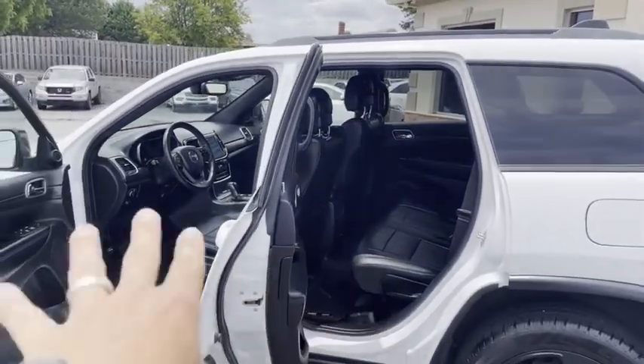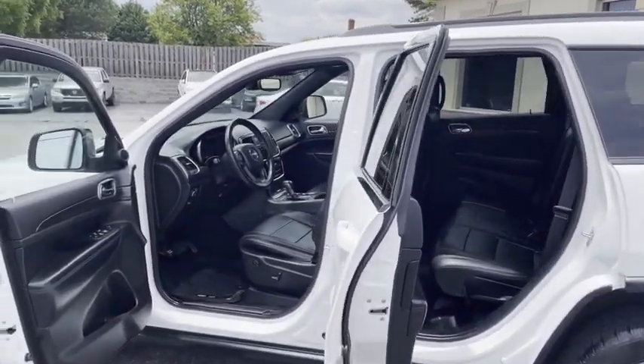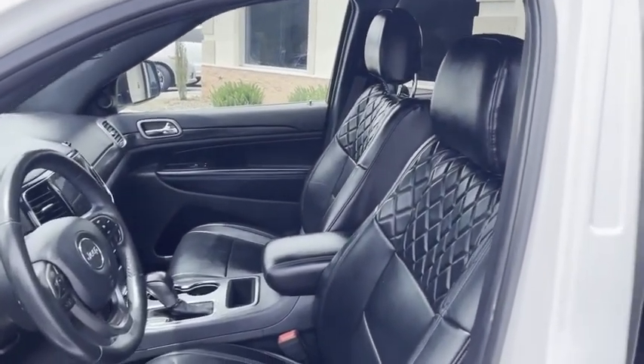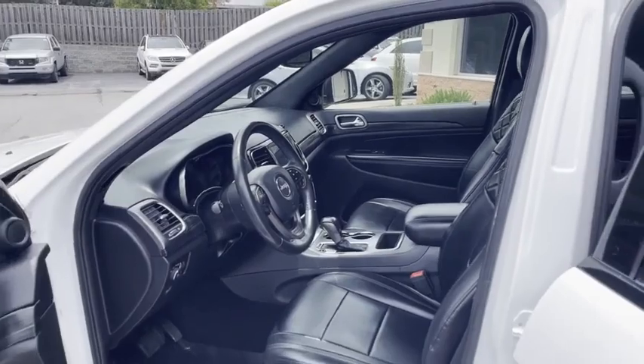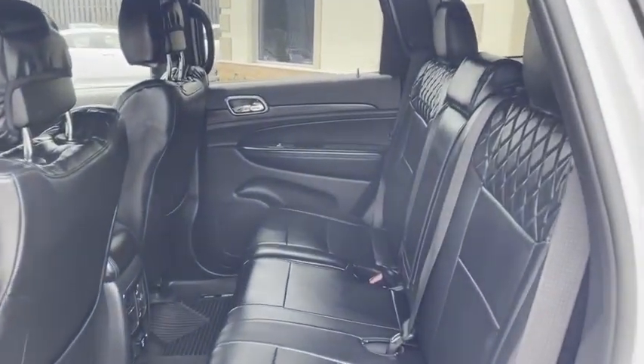It's got the Husky weather mats, leather interior, heated seats, and heated steering wheel. Look at that leather — gorgeous on the inside. This thing's like new. I told you it was fully loaded and it's as clean and new as can be.